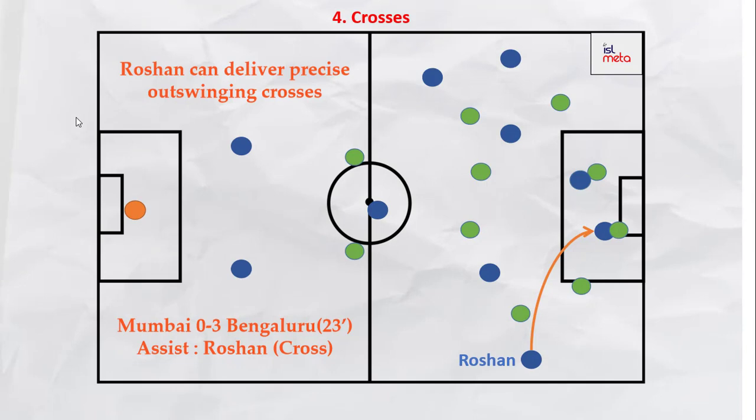Roshan has excellent vision and very precise crossing ability. He can deliver deep crosses from the left or outswinging crosses from the right. A great example of this is Prince Ibarra's 23rd minute goal against Mumbai City.